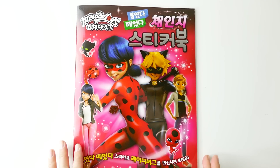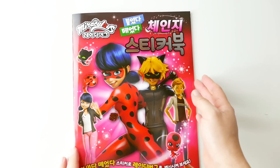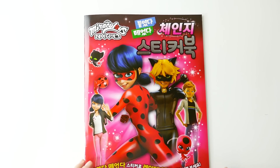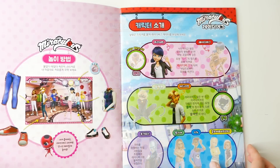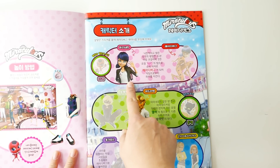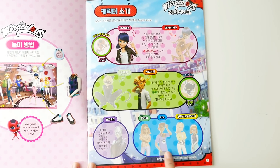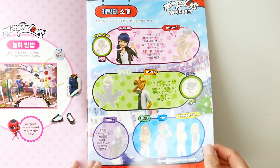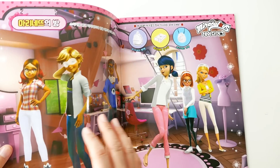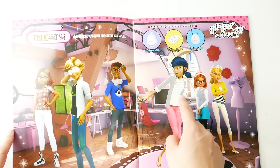Hi everyone, welcome to Evie's Toy House! Today we have a brand new activity book for Miraculous Ladybug. This one is from South Korea and look at this — isn't it pretty? It is so glossy and I really love that it's a full-size activity book. This is the first page with all the characters — Ladybug, Cat Noir, Adrien, Hawk Moth, and all the classmates. It's a sticker book, so these pages are very glossy, and the faded areas are where we can put stickers.